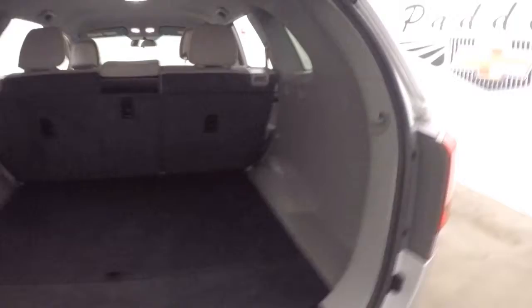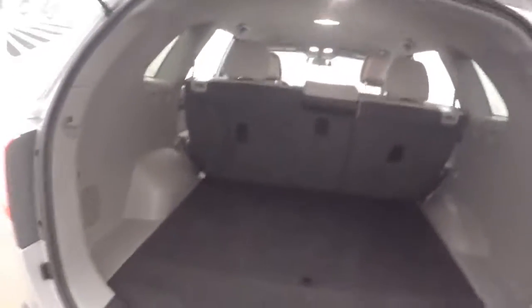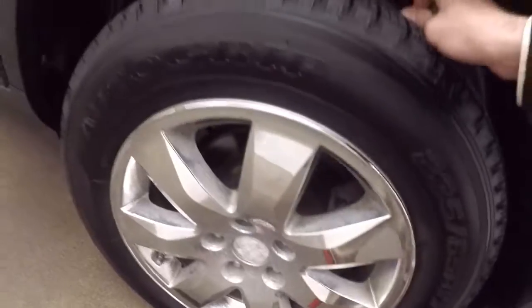I'll open up the back. Huge amount of cargo space back here. And there's those nice wheels. Tires in the back look pretty much brand new.